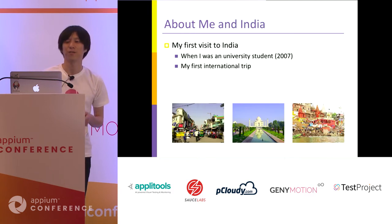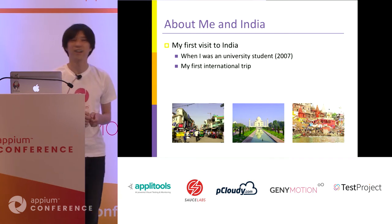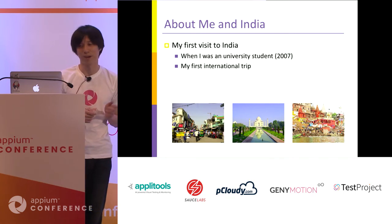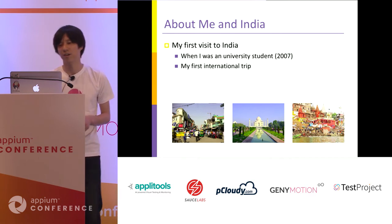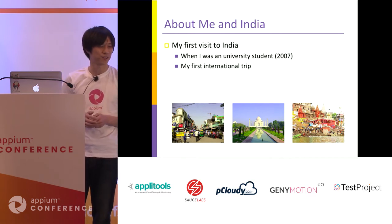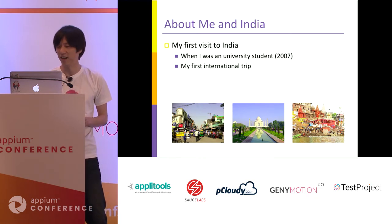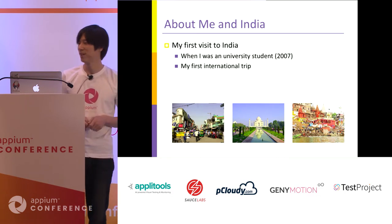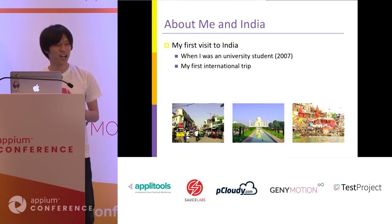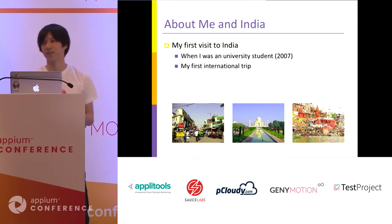I also must say about the relationship between me and India. This is not my first trip to India. About 10 years ago, I was still a university student when I visited North India — Delhi, Agra, and Varanasi. It was a very exciting trip. At that time, I didn't imagine I could visit India again in such a way. It is very great.